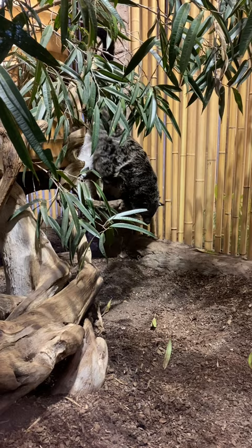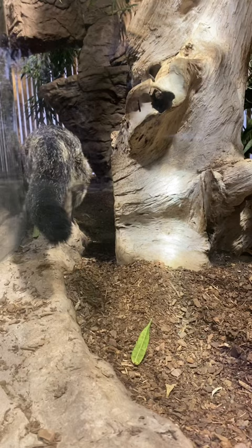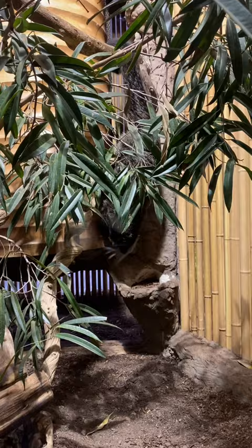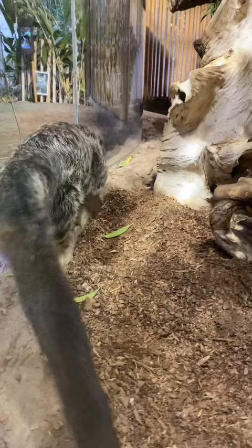This is a binturong, also known as a bearcat. Some like to say it has a face like a cat, a body like a bear, and a tail like a monkey. They're native to the dense tropical forests of Southeast Asia and are currently classified as vulnerable, with populations declining. Their biggest threats are habitat destruction, hunting, and the wildlife trade. They're classified as omnivores and eat everything from fish, small mammals, invertebrates, plants, and fruit. A very unusual fact about them is that their scent glands give off a smell of buttered popcorn.